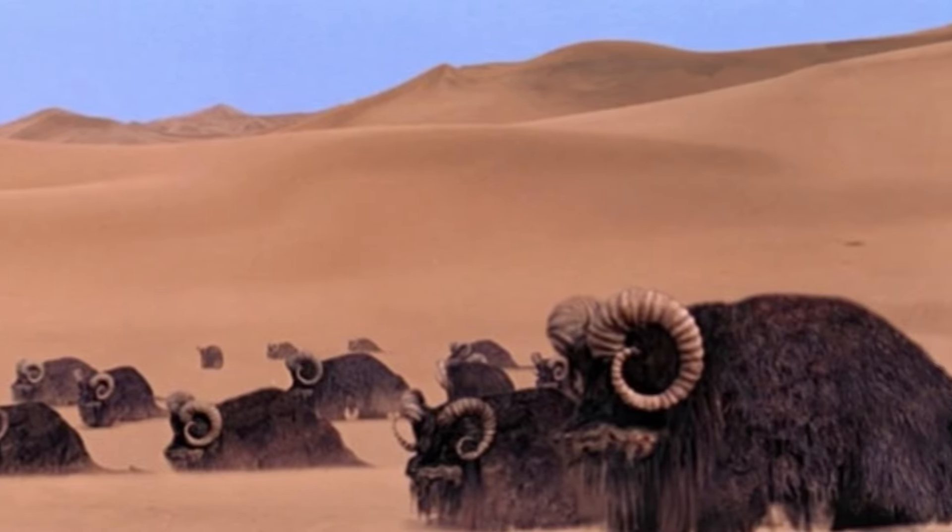Well, we didn't get a baby bantha from Kenner, but we did get one from Stan Solo. That's right, Stan Solo has done it again and released a miniature baby version of his epic bantha. Let's go check it out.